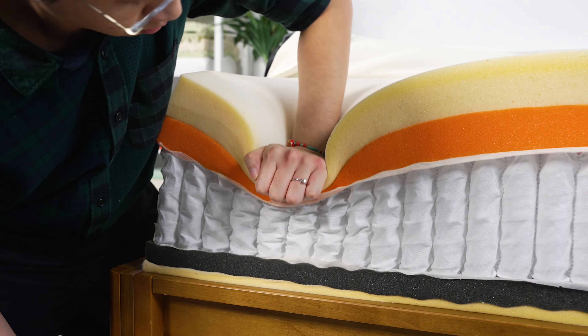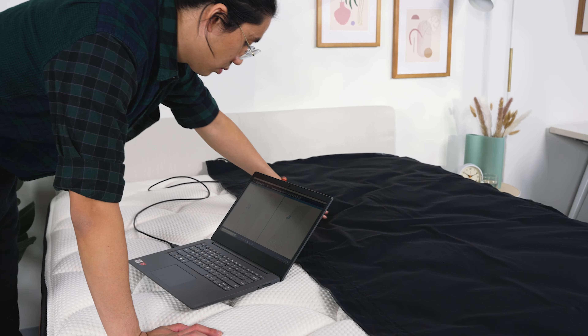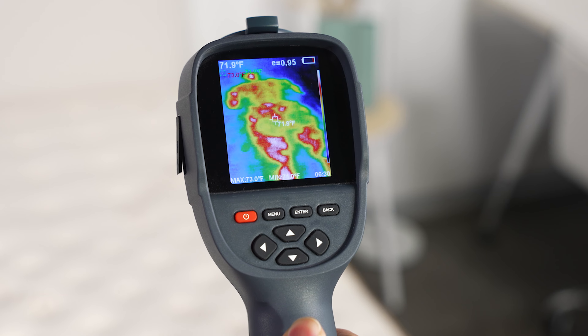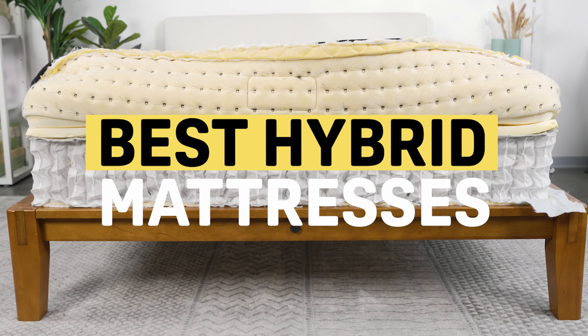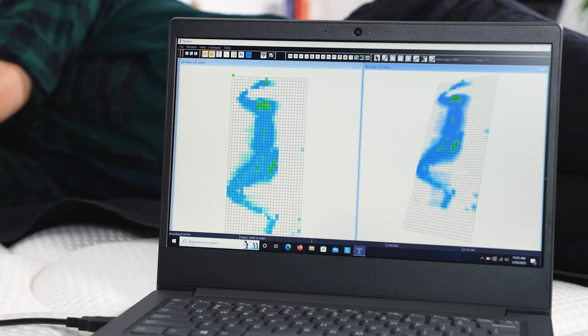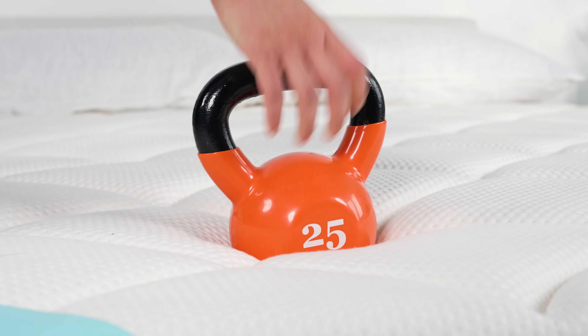Hybrid mattresses combine the best of both foam and innerspring mattresses to give you a bed that provides a great balance of pressure relief, responsiveness, really good edge support, and excellent temperature regulation. Hey everyone, I'm Tom and I'm Mark. Hybrid mattresses are a great choice for anyone looking for the support of a traditional innerspring mattress but also the plush pressure relief of a foam or latex bed. Because these beds are so versatile, they can accommodate all different kinds of sleeping styles — they're especially great for combination sleepers and couples.